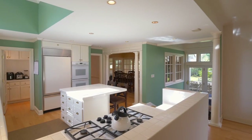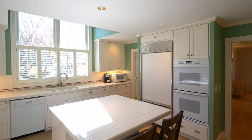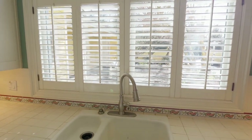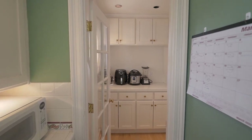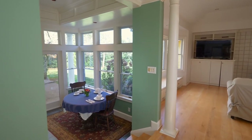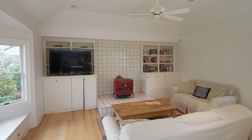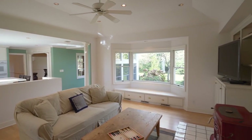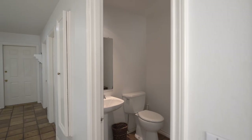Wood floors lead to the light and bright kitchen with an island, recessed lighting, and peaceful views, plus a large walk-in pantry. It opens to the sunroom with a heated tile floor and family room. The huge utility or mud room has plenty of storage and a half bath.